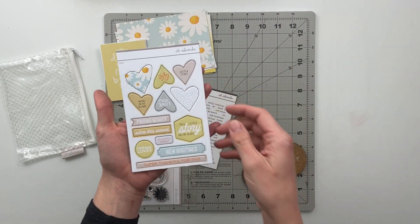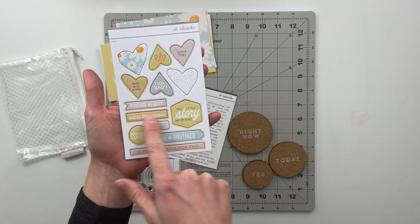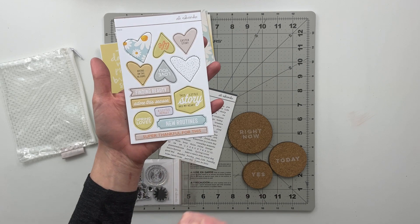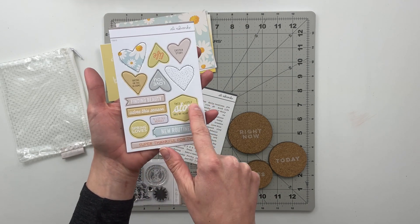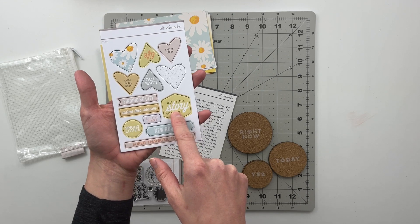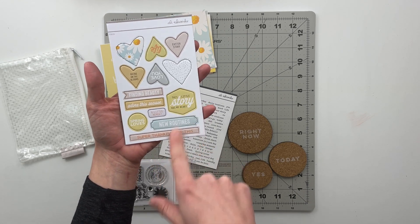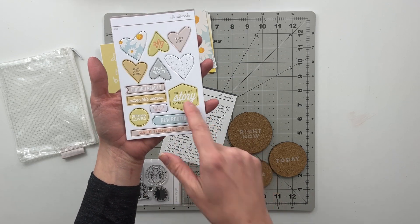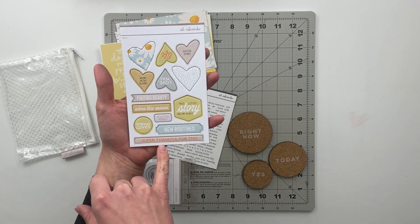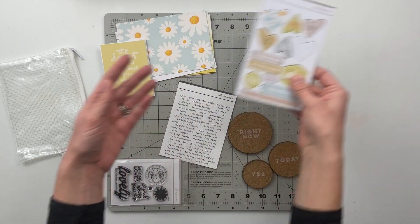In addition to the cards you also get a set of chipboard stickers. This one includes heart shapes and then some of these rectangular almost banner type shapes. One circle and then one — I think it's a hexagon but I could be wrong about that — anyway, one of those shapes that says 'this little story has my heart,' 'new routines,' 'finding beauty,' 'adore this season,' 'super thankful for this Easter story,' 'bring on the blooms,' and more.